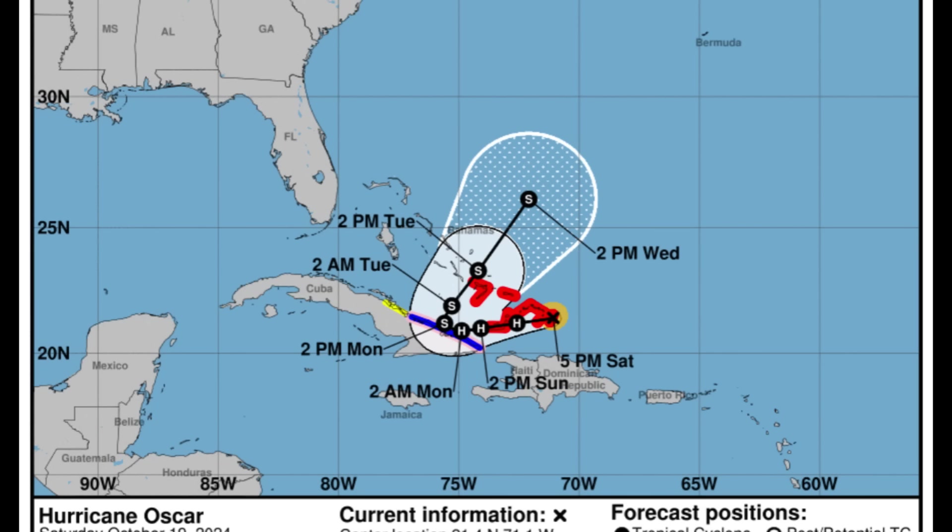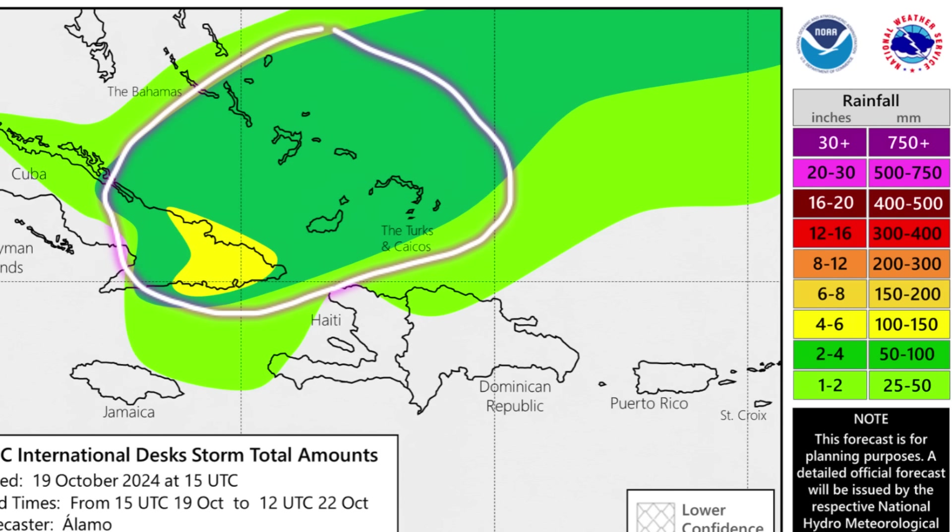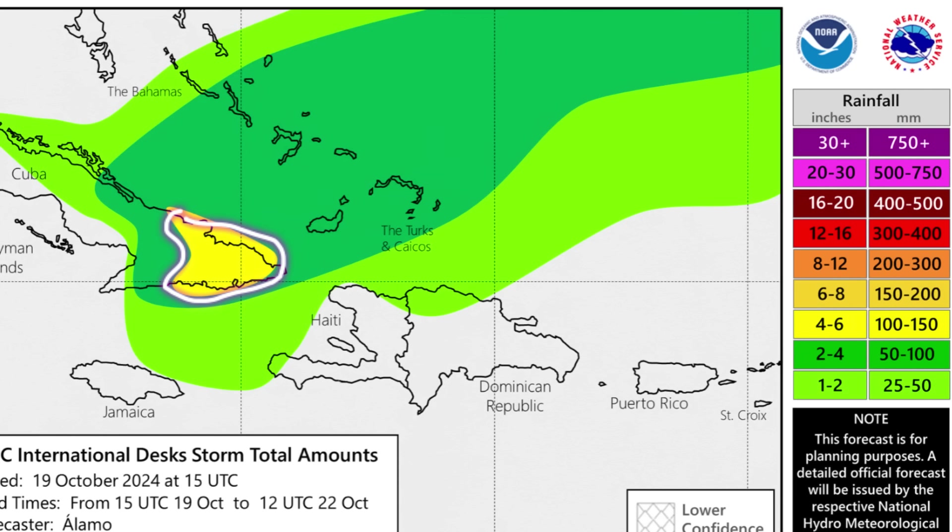As it pertains to the rainfall forecast across much of the Bahamas, the Turks and Caicos Islands, and sections of Cuba, there could be two to four inches of rain in total. The highest rainfall amounts are expected in the easternmost part of Cuba, where yellow shading indicates four to six inches — or 100 to 150 millimeters — of rain over the next few days. As Oscar loiters around and decreases its acceleration while making that curve, it is likely to unleash a lot of rain.